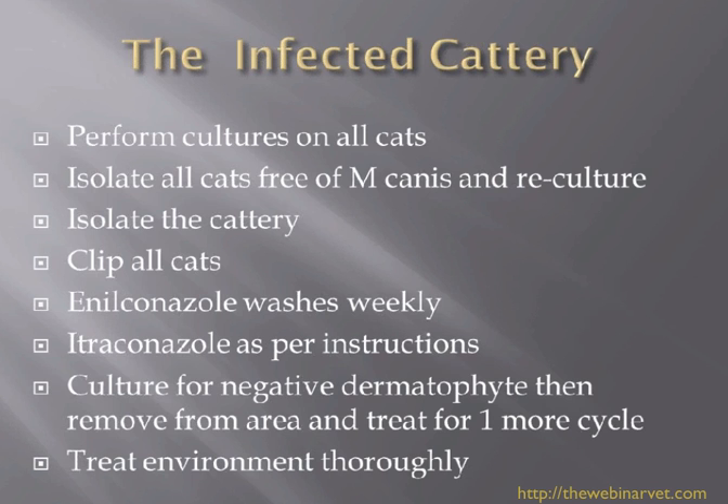What I would usually do in that situation is perform cultures on all the cats — send them off, or do them in-house if you feel comfortable doing that. After two to three weeks, if you get samples back and there are cats that do not have M. canis, separate those and isolate them, but re-culture — because unfortunately in the two or three weeks you've been waiting for the result, it's very possible that they have become infected with M. canis.